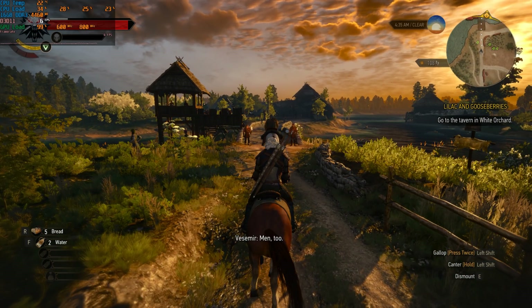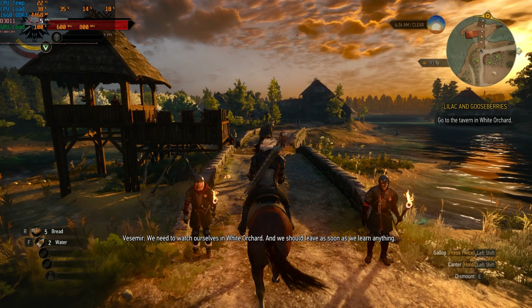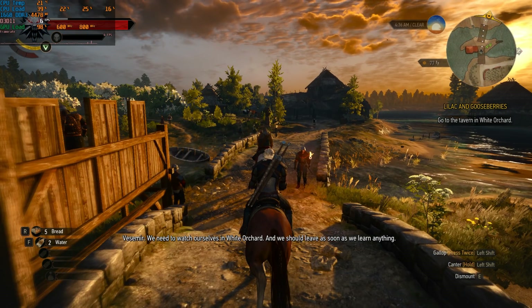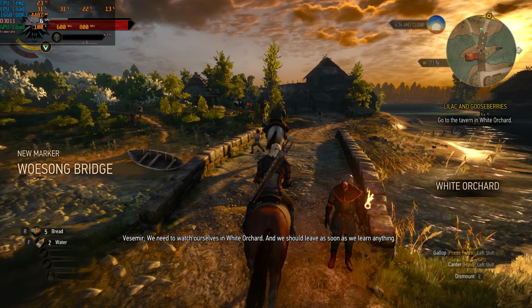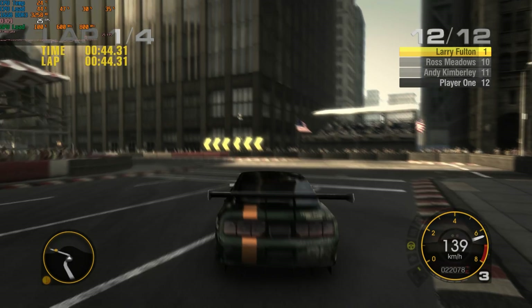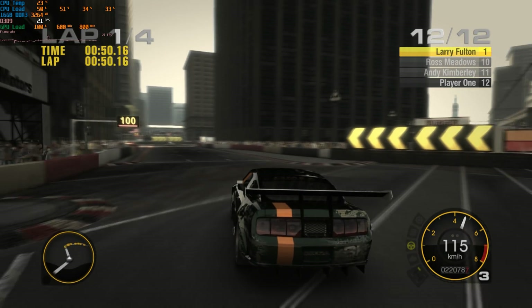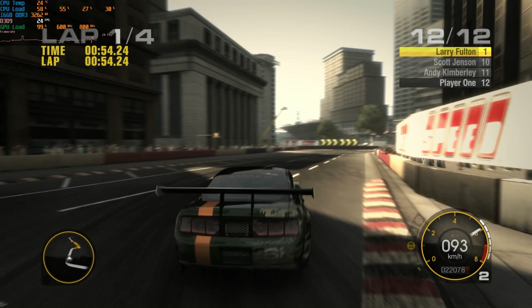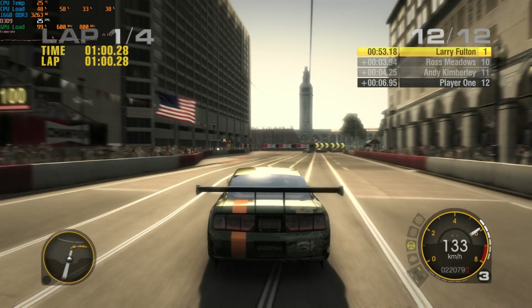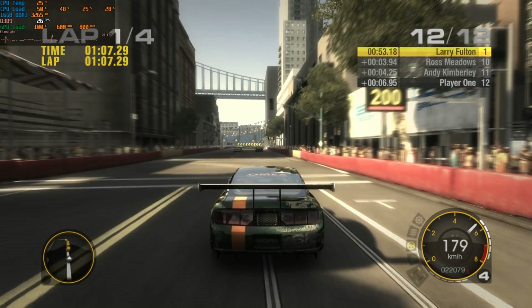Now let's have a look at some games. First up is The Witcher 3 from 2015 at 1080p medium details, and the performance is terrible. We can straight away see this APU is probably not going to cut it with modern games. Let's try something a little bit older — Race Driver Grid at 1080p maximum details, and yeah this runs a lot better. It could be smoother, but you can tweak details or resolution. Older games clearly run better on this APU.